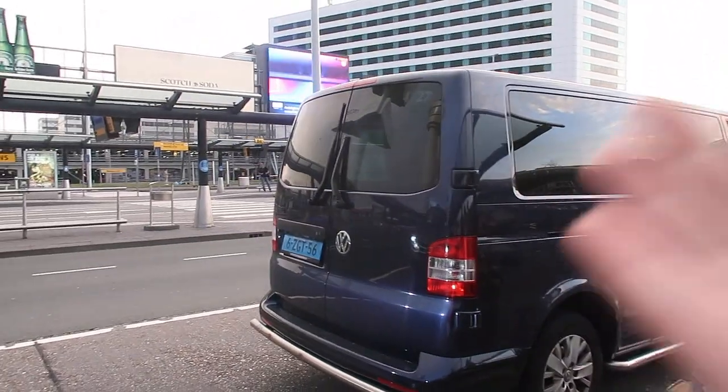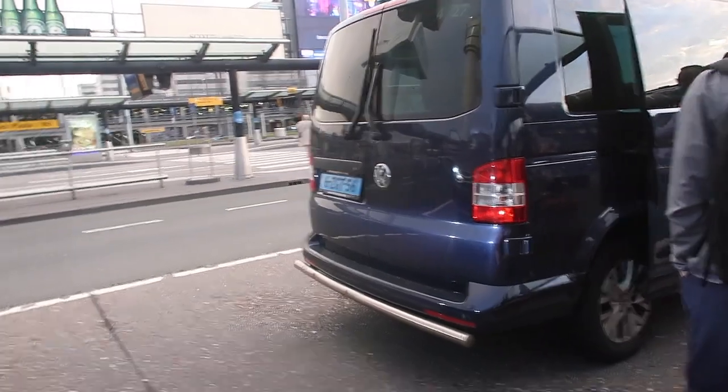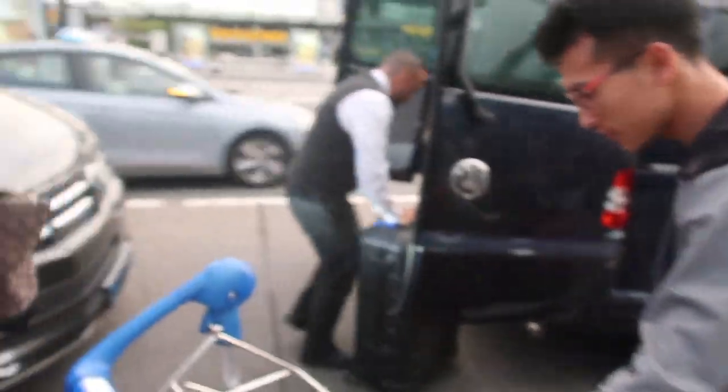Our cab has finally arrived, it's a Volkswagen. We are just loading our stuff here — one luggage done. If you've checked my previous vlog, this is just a continuation of it. We are in Amsterdam and the place we're staying is about 18 minutes from the airport, so six of us will be taking this cab.